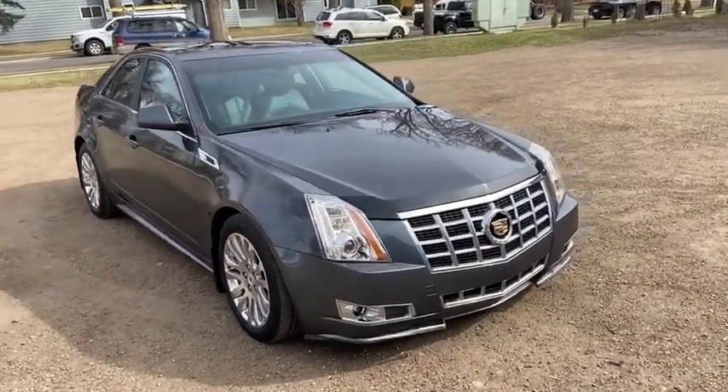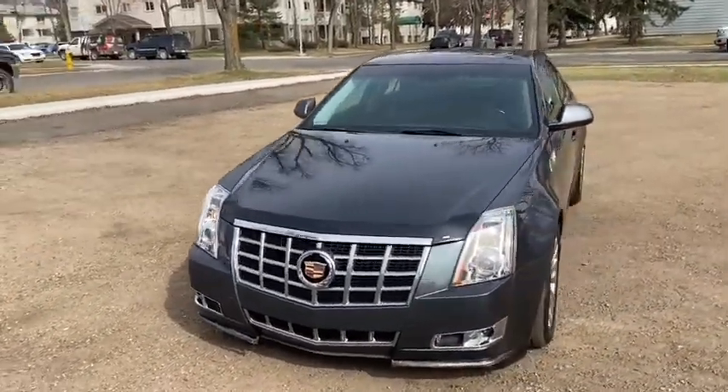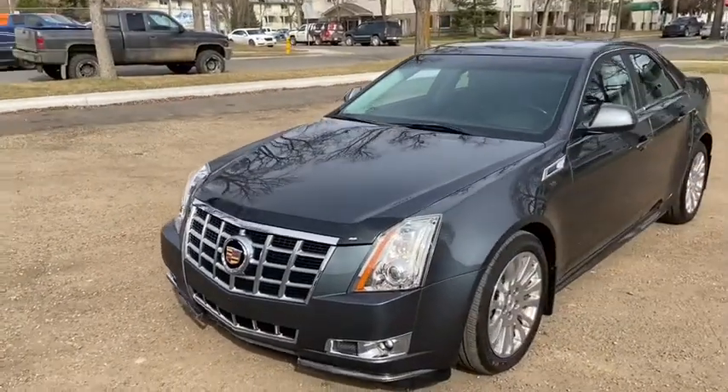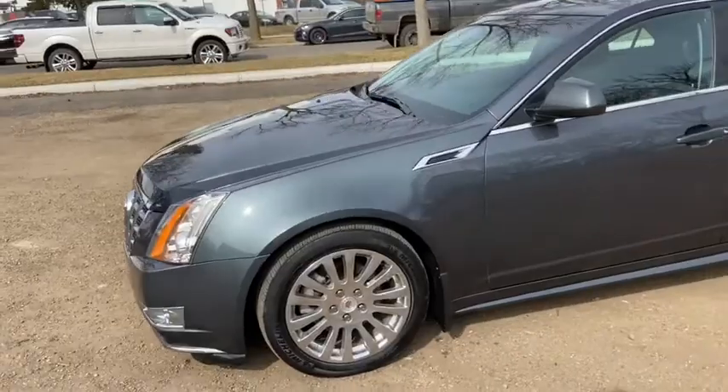This Cadillac has a 3.6 liter V6 engine with automatic transmission and all-wheel drive. On the sedan you have HID headlamps with front fog lights. You have chrome in your front grille which carries through to your wheels.